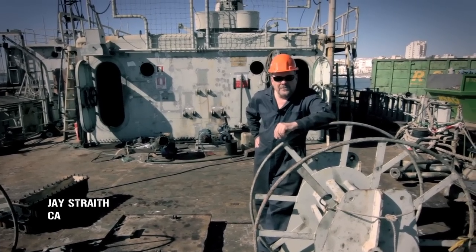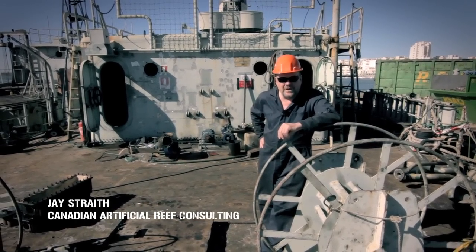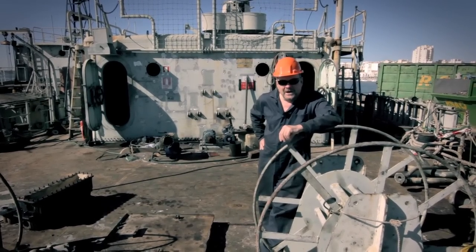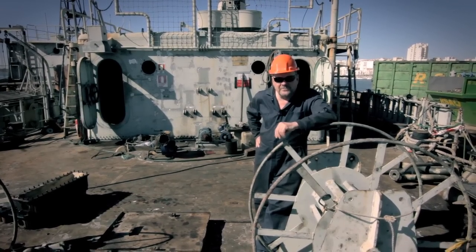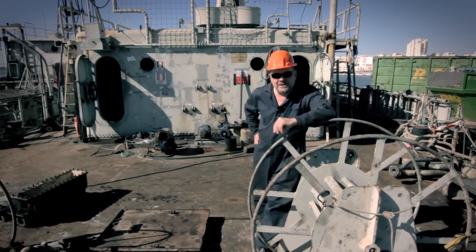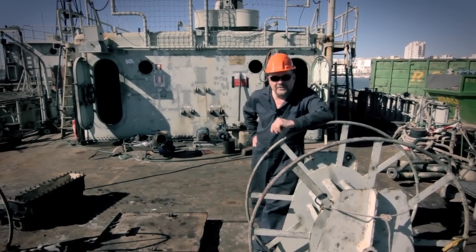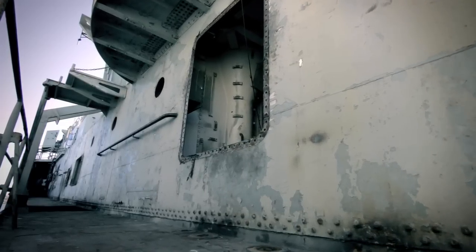We're working here on the first of the Corvettes to be sunk as part of Project Revival in the Portimão area of the Algarve. This is a very important project for the whole concept of artificial reefs in Europe. It is the pioneer effort to clean a ship, demonstrate its environmental viability, and deploy it safely in an environmentally responsible and diver-friendly manner.